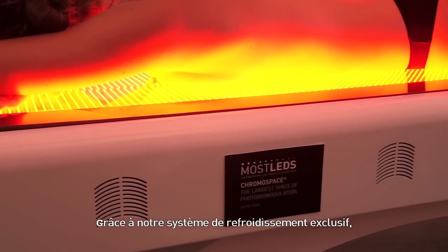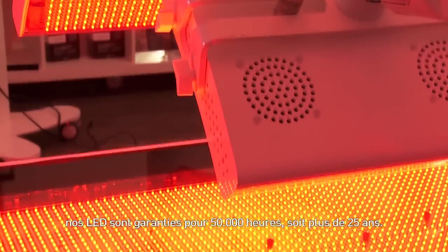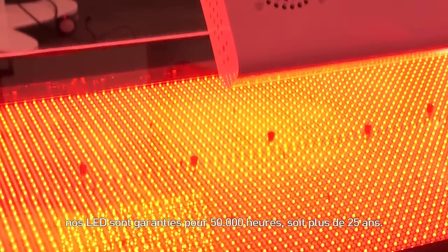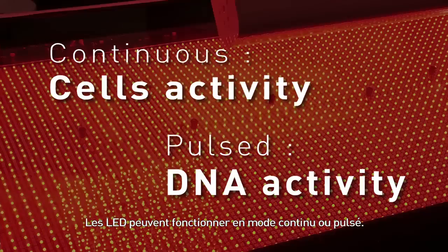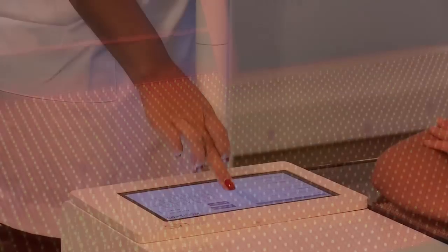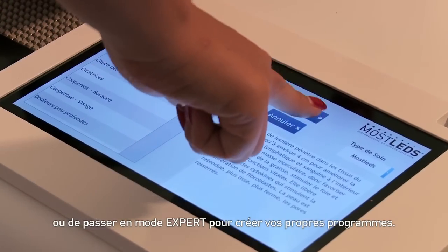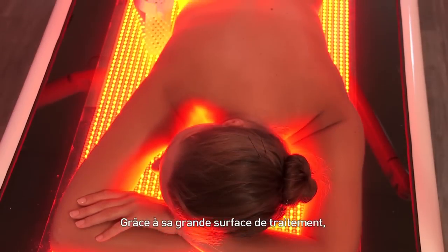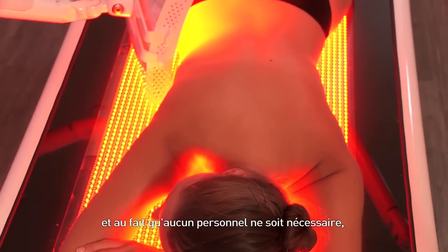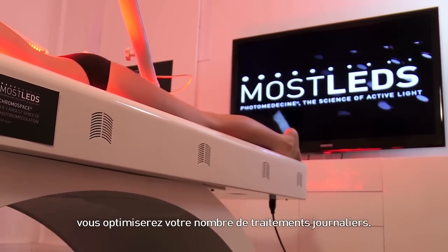Thanks to our unique cooling system, our LED properties are guaranteed for 50,000 hours, i.e. more than 25 years. LEDs can be in continuous or pulsed mode. A digital pad helps you to select either preset programs or work in expert mode to create your own programs. Thanks to its large treatment area and the fact that no staff is required, you will optimize the number of daily treatments you can perform.